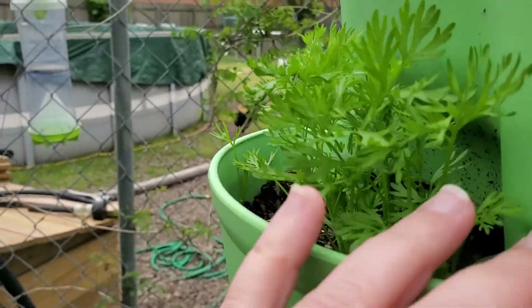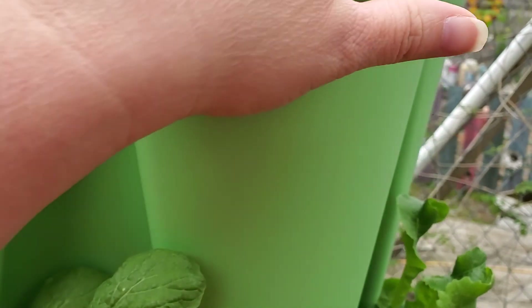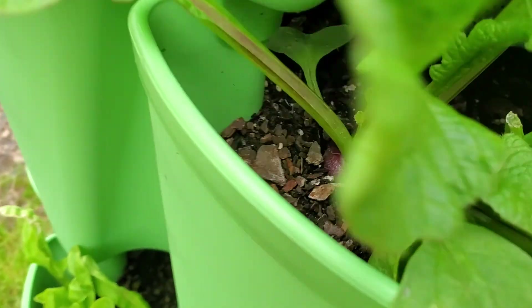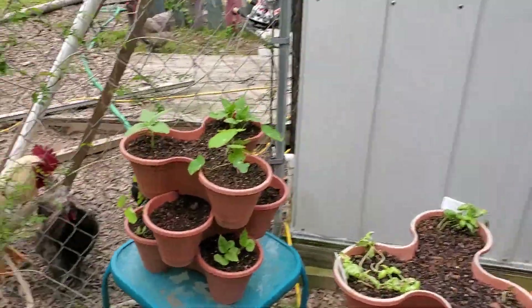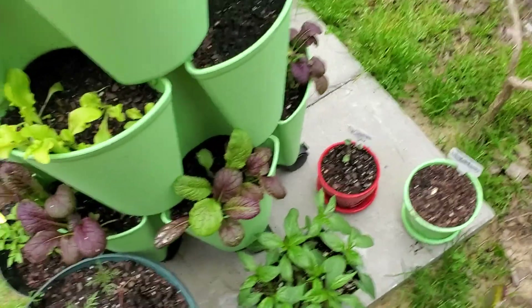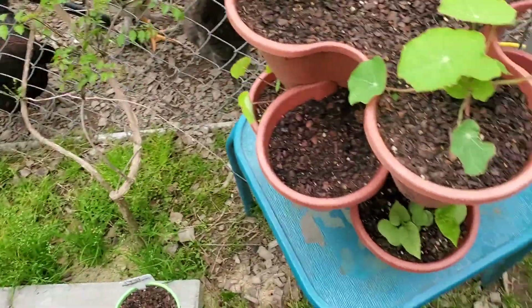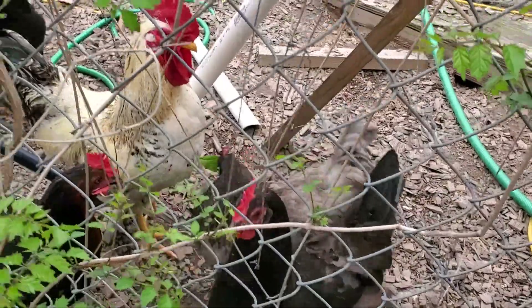Lettuce — Black Seeded Simpson lettuce. It tastes like lettuce. I'm still kind of tripping on the arugula though. It's just weird.